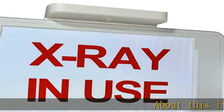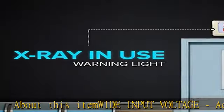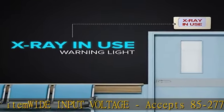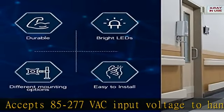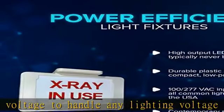Wide input voltage: accepts 85 to 277 VAC input voltage to handle any lighting voltage power in the USA. LED lamps — high output LED lights that will typically never burn out, with typically 100,000 hours of use.